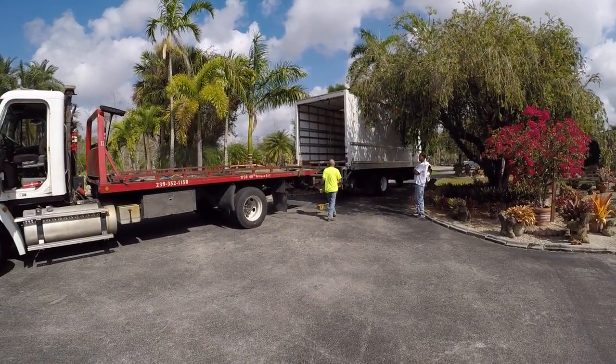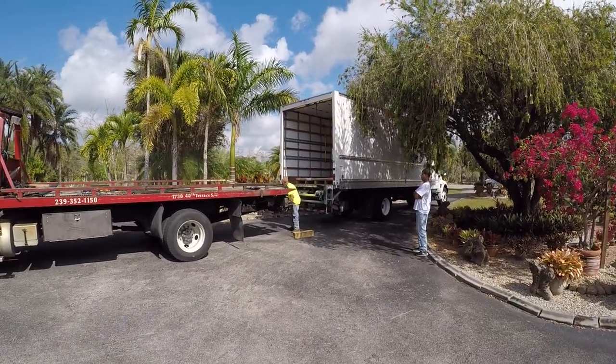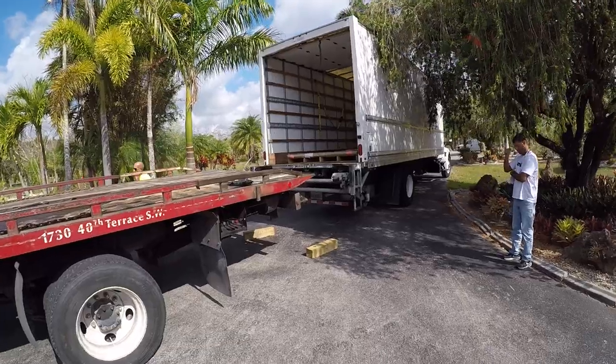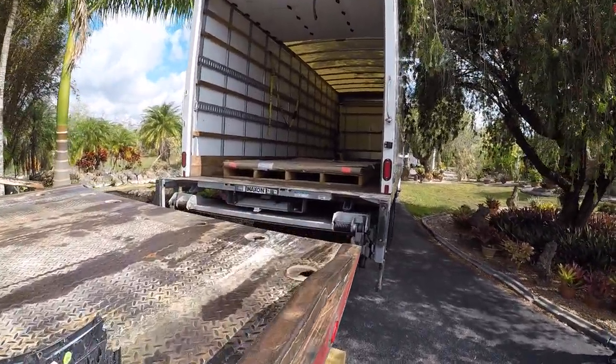The front glass finally arrived for the 10,000 gallon tank. We bought it for close to four thousand dollars from Total Plastics in Tampa — that white box truck just came from Tampa and brought the panel. The panel is 10 feet long, 6 feet wide, and 2 inches thick.